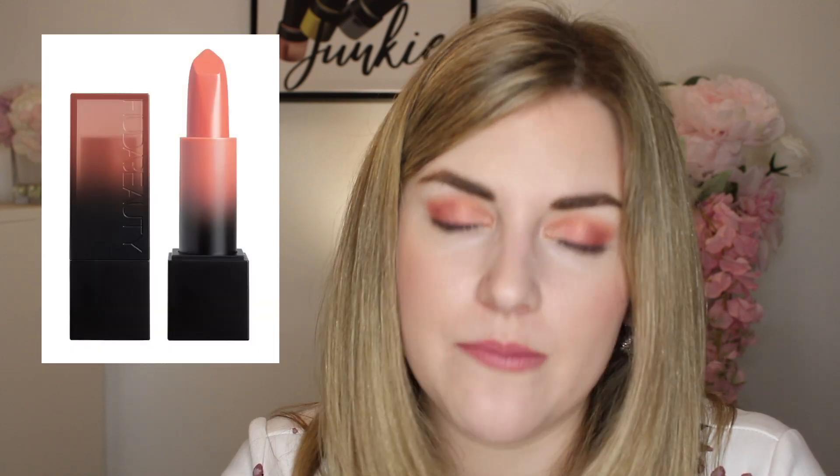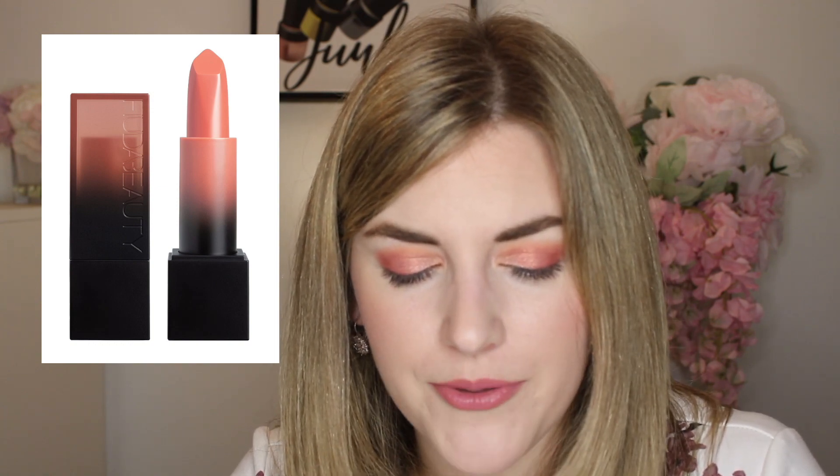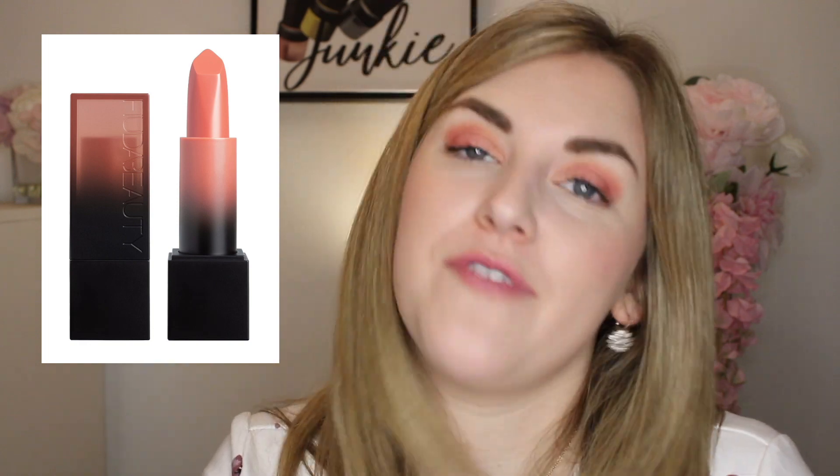I also have one of the Huda Beauty Power Bullet Cream Glow Hydrating Lipsticks on here in the shade Honey Bun. These were released earlier this year. I'm not a hundred percent sure if I'm going to get this — it definitely looks like a shade I would enjoy, but I've been curious about this formula. Especially with the Makeup by Mario lipstick also on my list, I'm not a hundred percent sure if I'll grab this one.